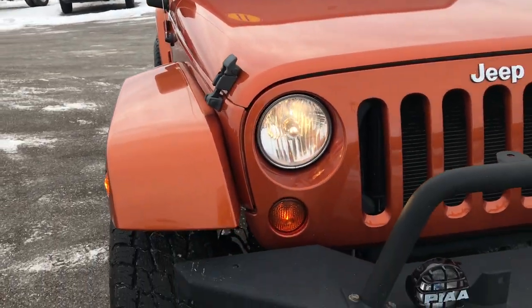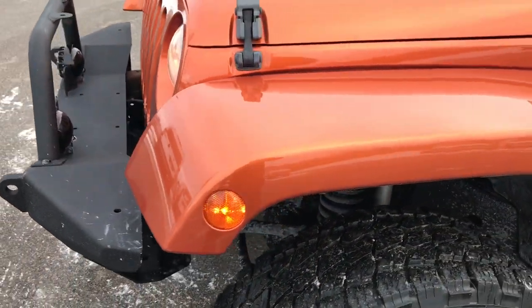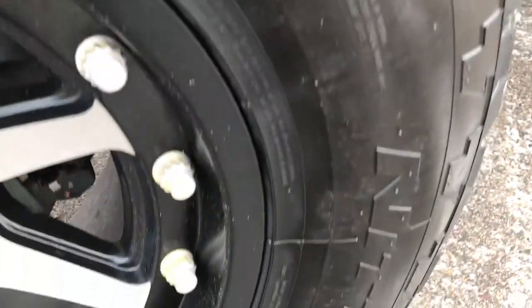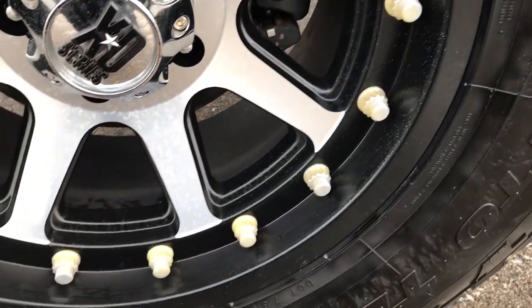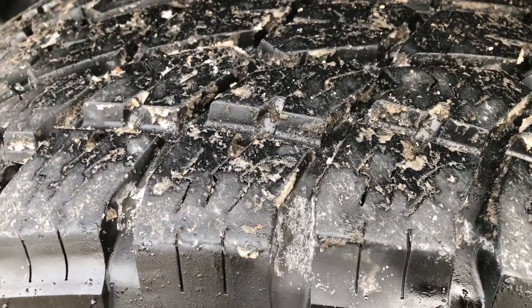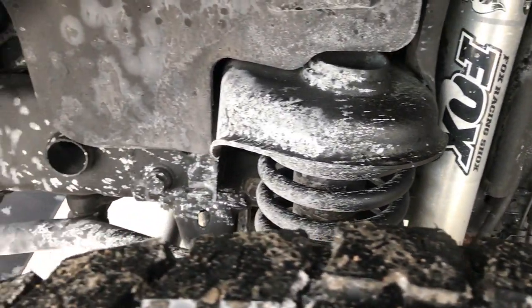From this HD video you will be able to tell that this Jeep is extremely clean all the way around. It has an aftermarket heavy duty steel bumper, Nitto Terra Grappler All Terrain Tires — these are LT305/70R17s — and 17-inch XD Series painted and polished aluminum rims. These tires look like they have about 80-90% of the tread left. It does have a suspension lift with Fox Racing shocks on it.